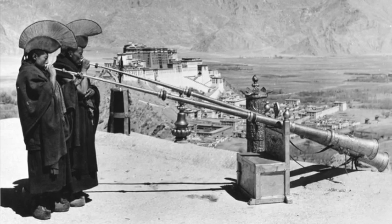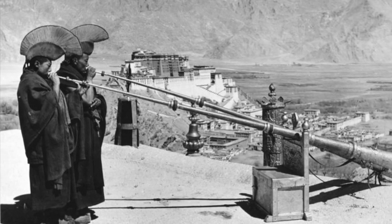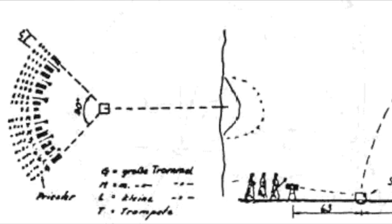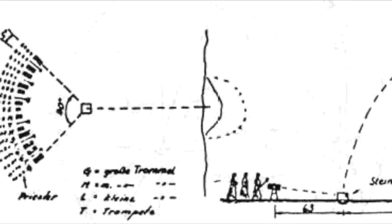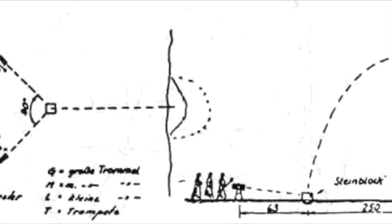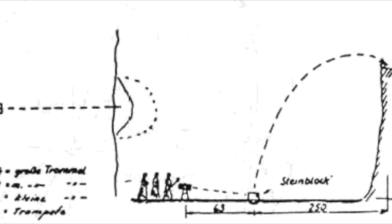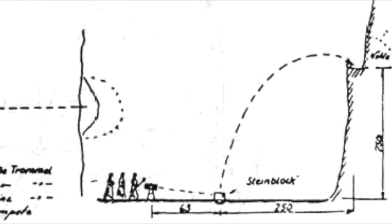And then there is the work of Dr. Jarl, a Swedish doctor who studied at Oxford and made a journey to Tibet in 1939 to visit the High Llama. The Llama allowed him to observe sonic levitation of huge rocks up a cliff of about 250 metres. Dr. Jarl provided detailed descriptions and diagrams of what he observed, and he even made two videos that were allegedly confiscated from him by English authorities.